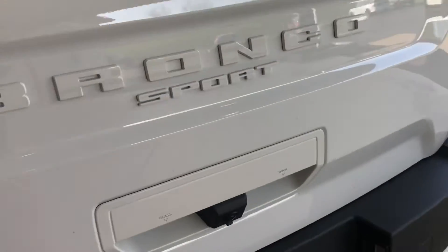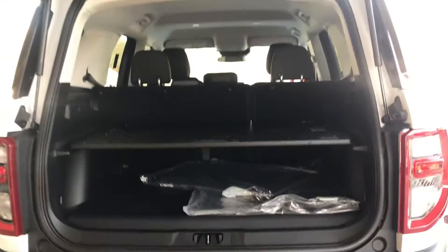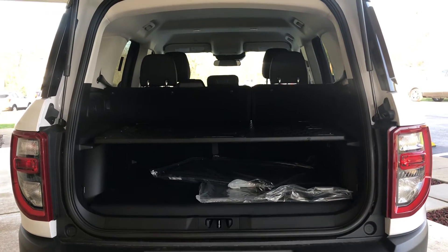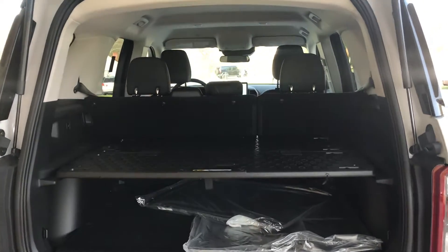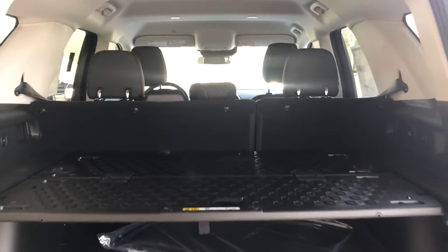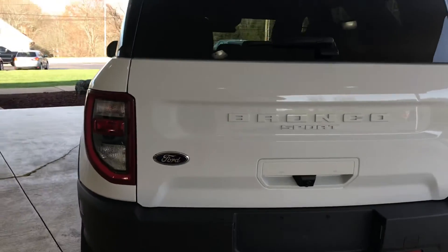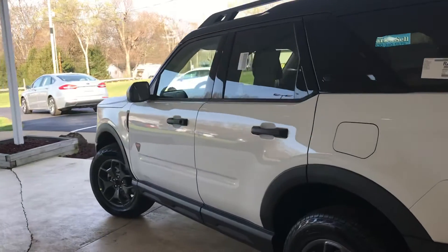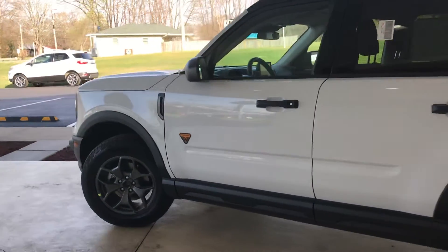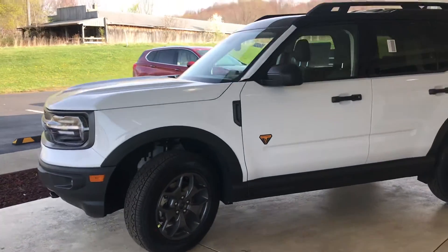Remember that the Ford Bronco Sport is not the same as the Bronco that you can preorder online with Ford. It's a little different. We do have a Ford Expert on staff here. If you feel like you want to stop in and go over all the options for the Bronco with us, we'd be happy to do that. But this particular model is a Ford Bronco Sport Badlands Edition, available here at Guest Motors in Carrollton, Ohio.